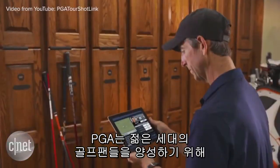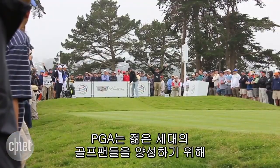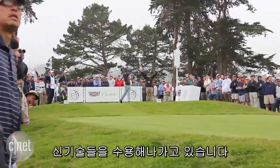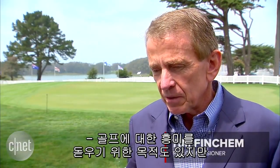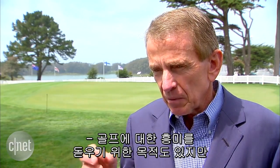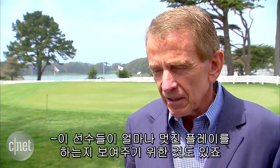With younger players like McIlroy and Masters Champion Jordan Spieth dominating the headlines, the Tour is delving deeper into tech to entice another generation of golf fans. It's partly designed to stimulate more interest in the sport generally, but also to focus people's attention on how cool these young guys are.